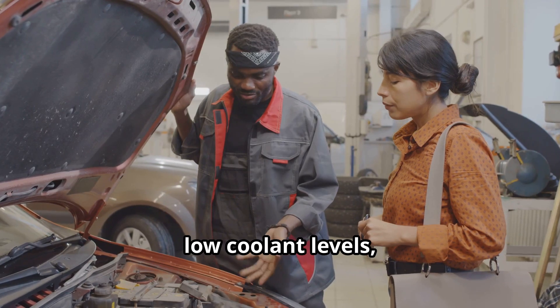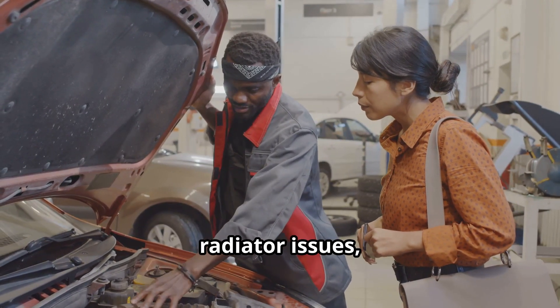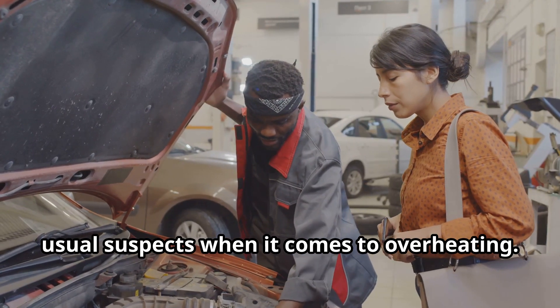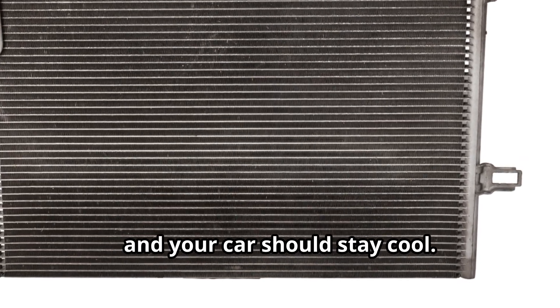So to recap: low coolant levels, faulty thermostats, bad water pumps, radiator issues, cooling fan problems, blown head gaskets, and tough driving conditions are the usual suspects when it comes to overheating. Keep an eye on these and your car should stay cool. Thanks for watching.